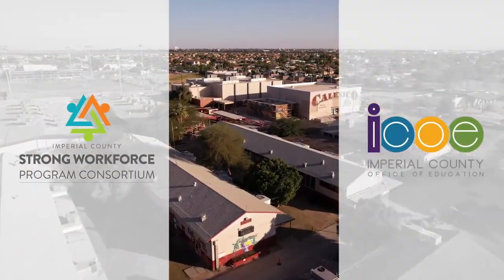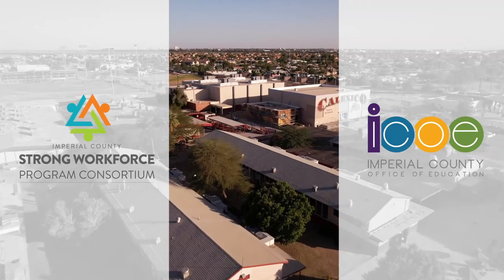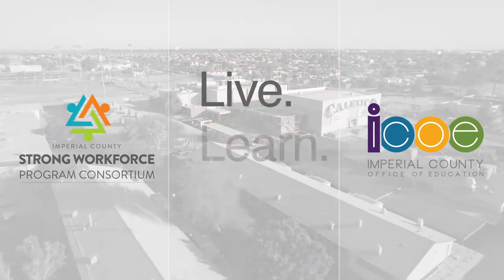This video is made possible by funding from the Strong Workforce Program and the Imperial County Office of Education, where we empower our community to be an ideal place to live, learn, and work.